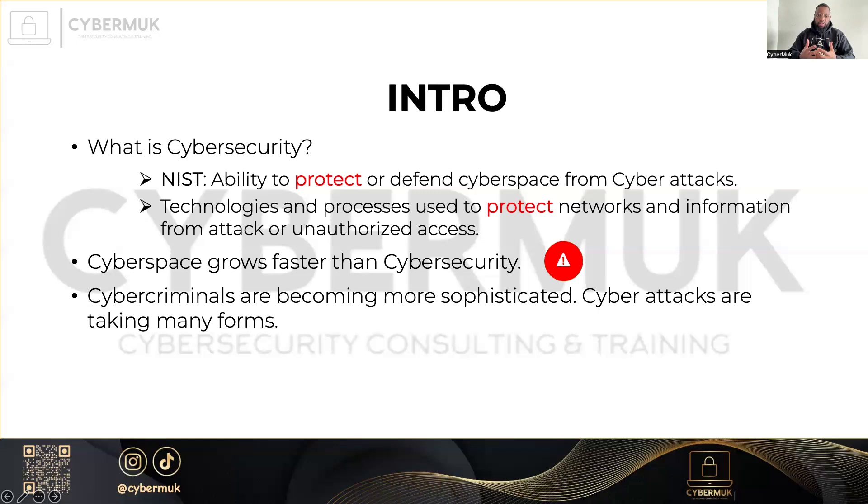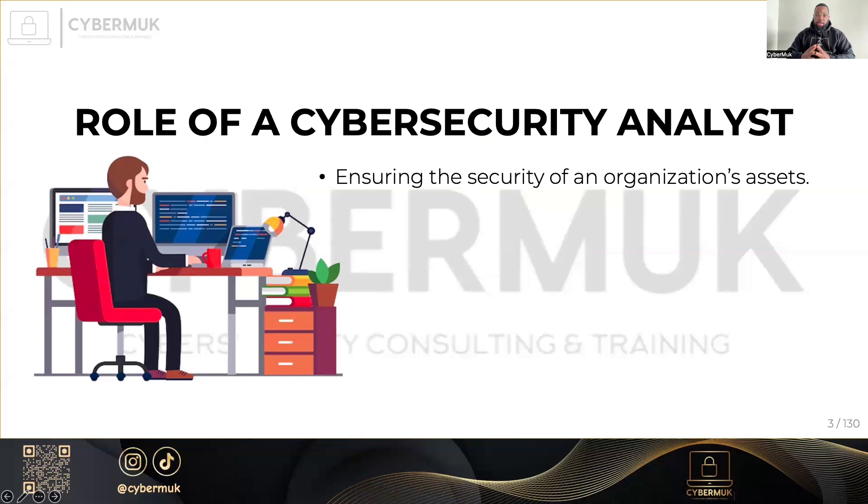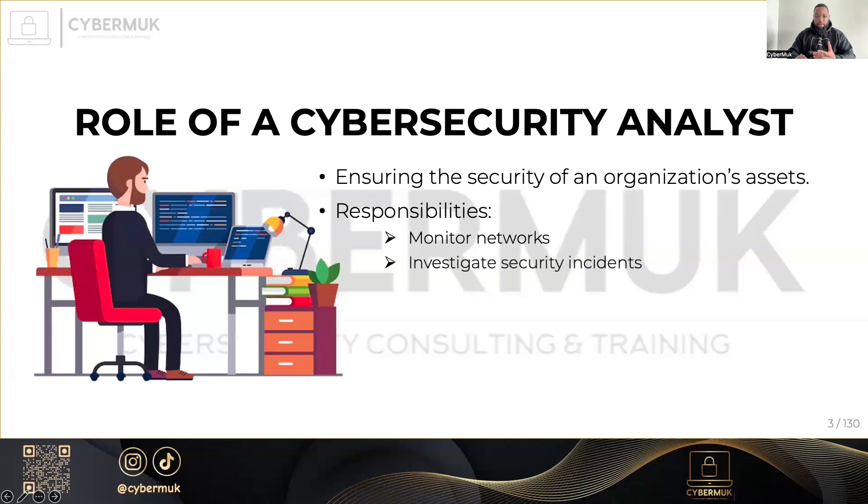So we need more skilled cybersecurity analysts. What are some of the roles that security analysts can have? They are responsible for securing an organization's assets by monitoring networks, investigating incidents, conducting assessments to see which devices and systems are good and which ones are not, and developing security policies — and a lot more. These are just a few of the many responsibilities.